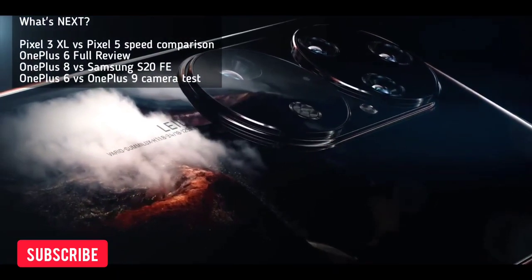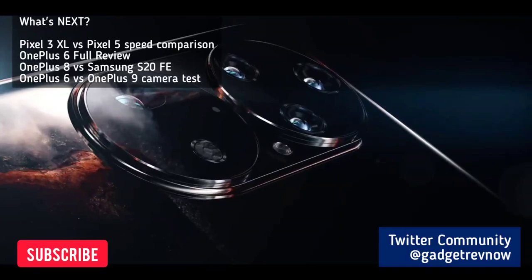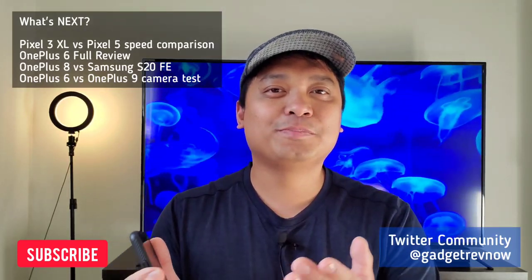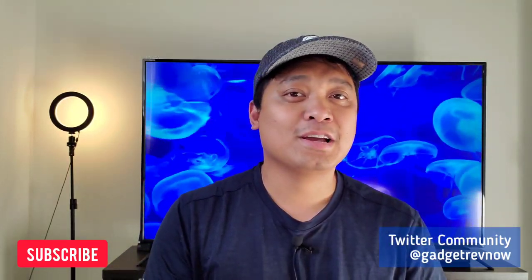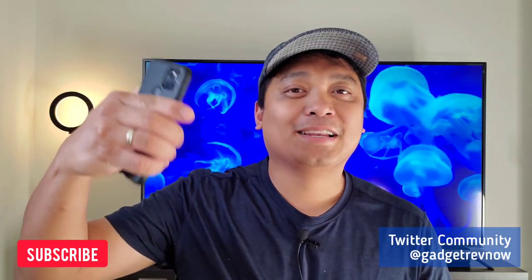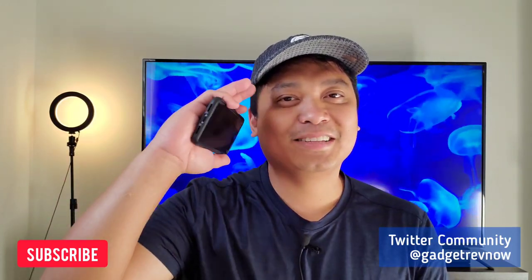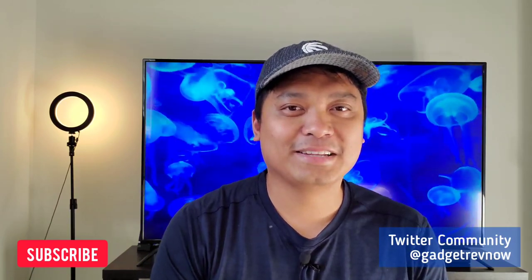If you enjoyed this video, consider subscribing. We're posting videos of gadget reviews, comparisons, photography gears, and tips. The goal of this channel is to review and compare devices as simply as possible — concise and friendly. Don't forget to drop your comment, like, and share. Thank you guys for watching and I'll see you in the next one.